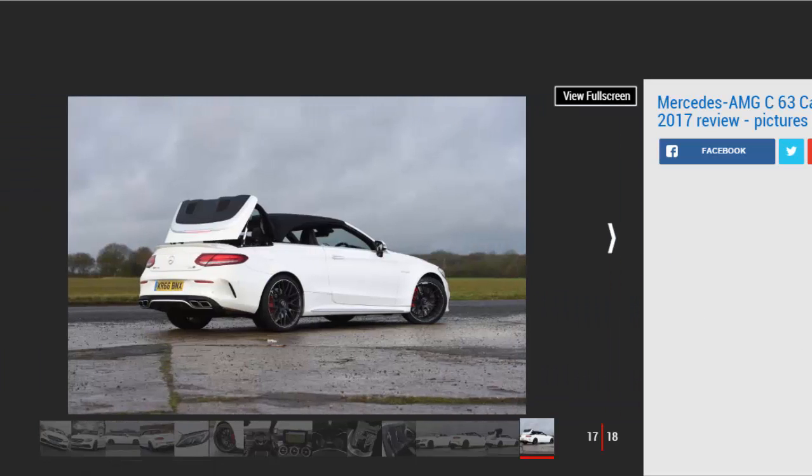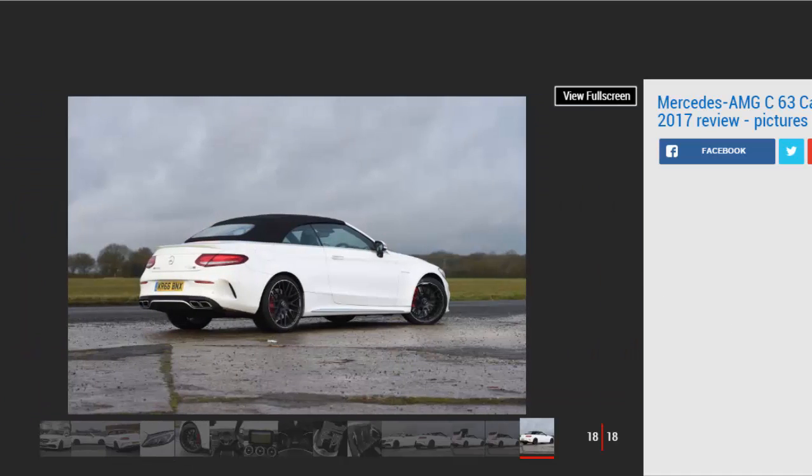Of course, with the roof up, the Cabrio isn't as quiet as its fixed-roof sibling, but that's not what this car is about. You'll never tire of the fact you can lower the fabric roof in 20 seconds to be even closer to that deafening bark, while on a bright and sunny day with the automatic wind deflector in place, it's actually remarkably refined.